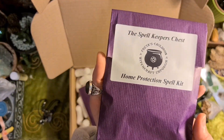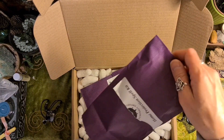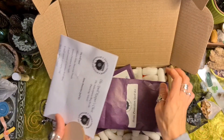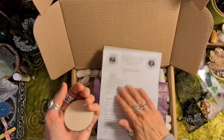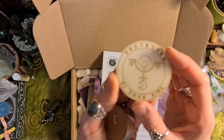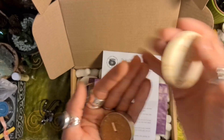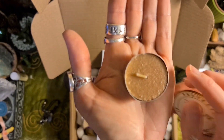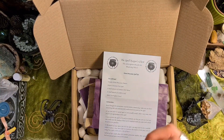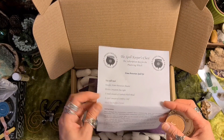Home protection spell kit! Here are the instructions. It's got a little sigil for protection, and a kind of honey-coloured tea candle — oh, it smells of cinnamon. Tommy's just opened the door. Nice!